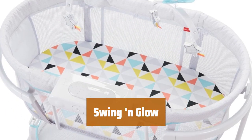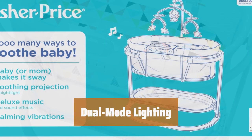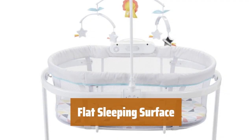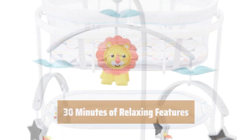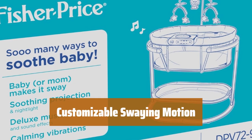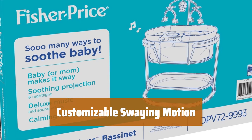Number 4. Feel relaxed as you or your little one gently sway back and forth. Select either a soothing projection or a soft night light to create the perfect ambience. Enjoy a cozy and safe sleeping area complete with a deluxe overhead mobile. Experience 30 minutes of calming vibrations, music, and soothing sounds. Easily adjust the settings to minimize swaying motion and lock it in place for added peace of mind.